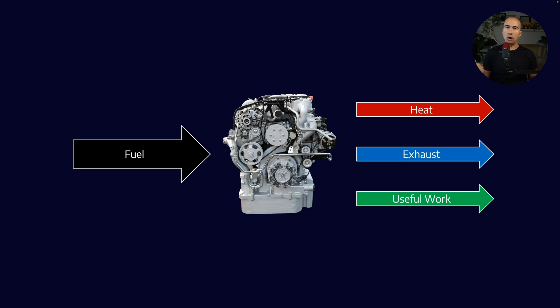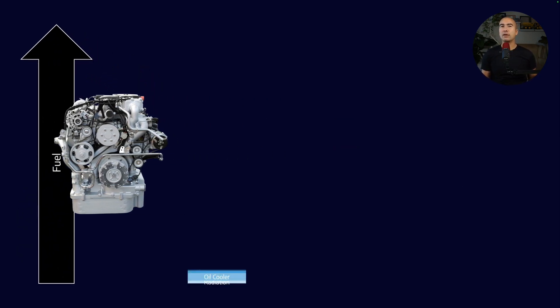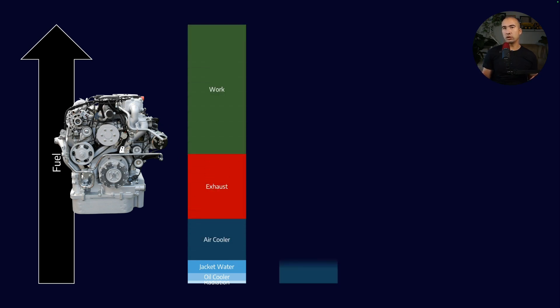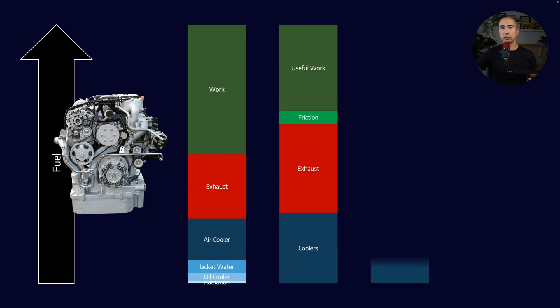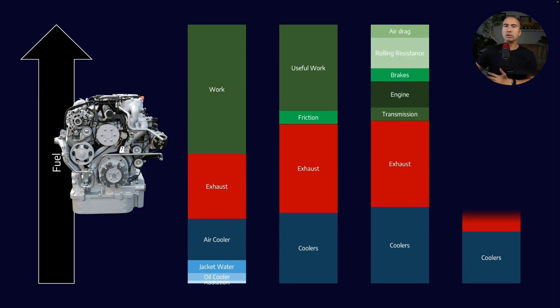That work is used to overcome friction, to overcome the brakes, rolling resistance, air drag, and all sorts of things like that. Interestingly enough, internal combustion engines are not particularly efficient, and there are a number of studies which have tried to quantify where all of this energy goes — if fuel is making up 100%, what kind of components do we have?